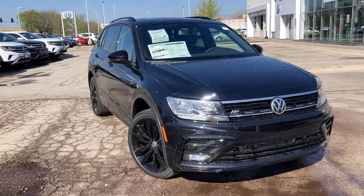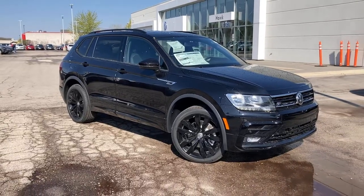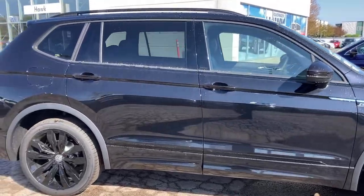Picture yourself in the 2021 Volkswagen Tiguan. Take a closer look at this Volkswagen Tiguan, the fuel-efficient compact SUV with standout flexibility.